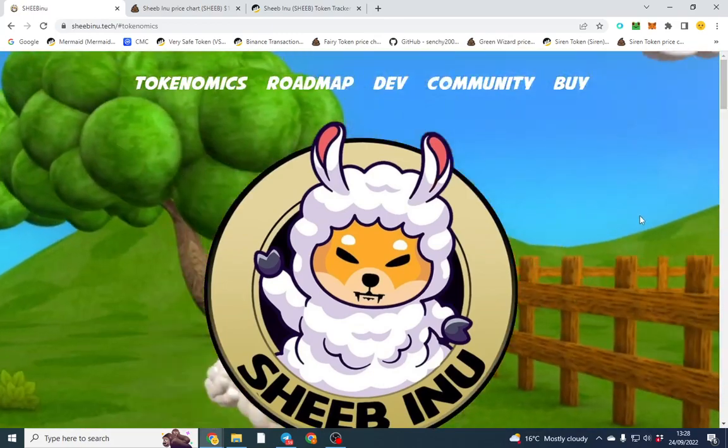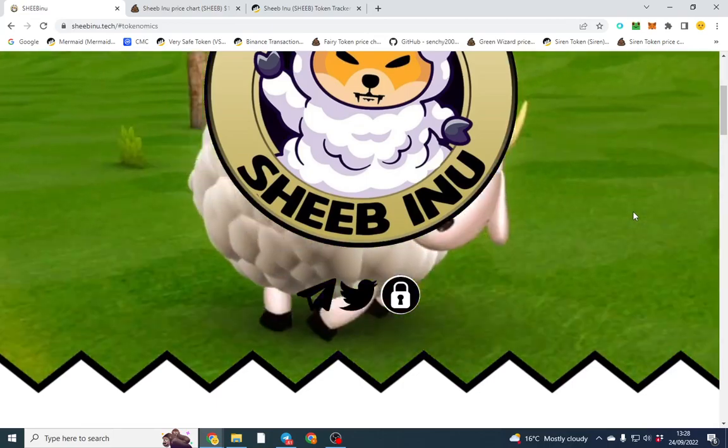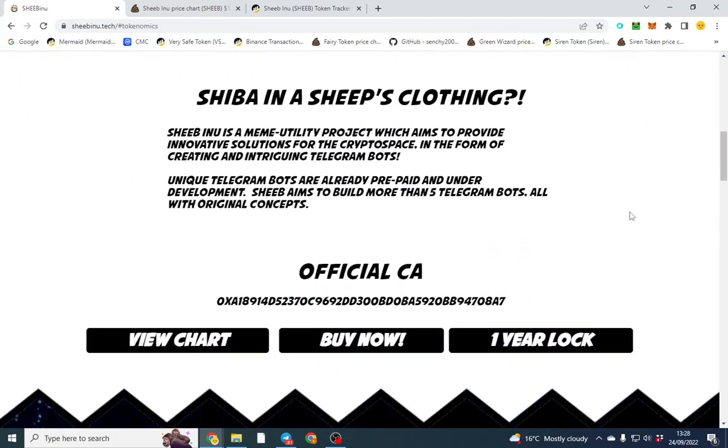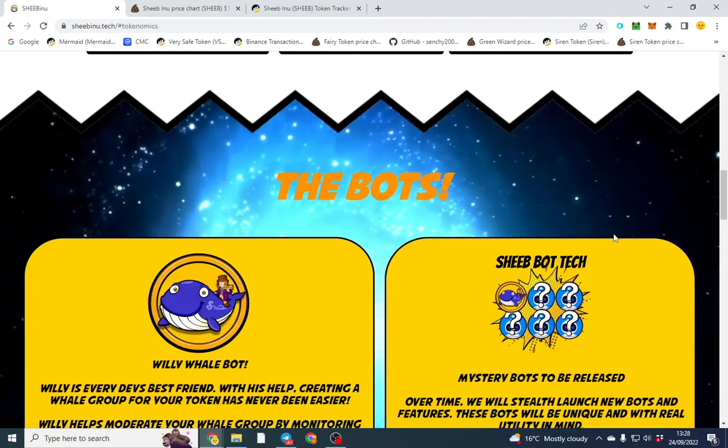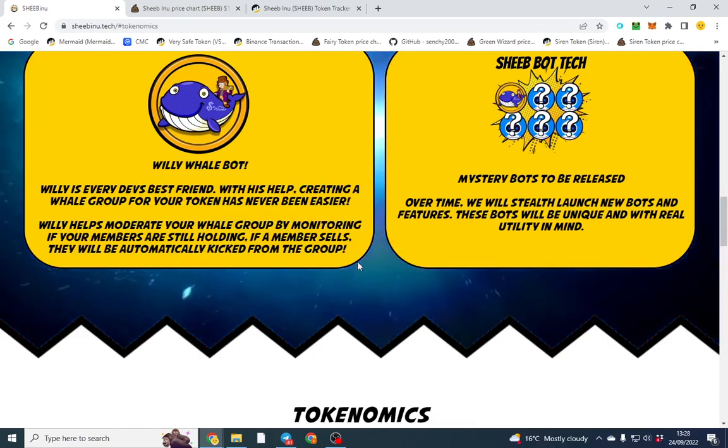I know the dev of this project - very safe, he's launched some good stuff before. I always promote his tokens because I know they're going to do well and he's putting more effort into this one. Have a look at the website - all the links are in the description below. The main thing is the bots they're developing - free Telegram bots, and they all have utility.